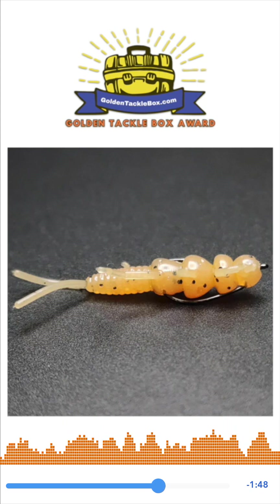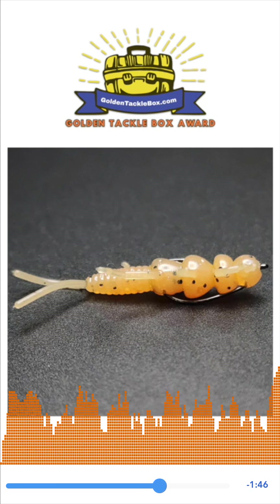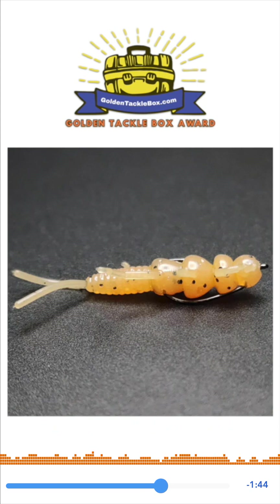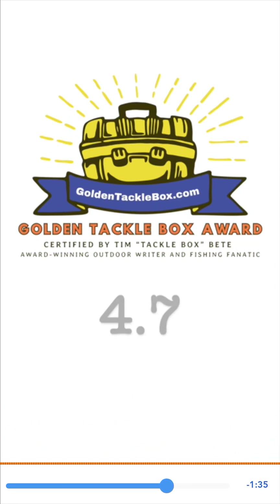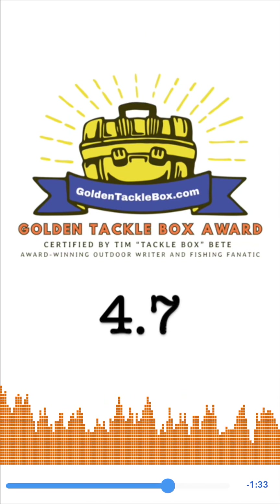There are many fishing situations that this rig would be perfect for. I also like the tungsten because it's smaller, and you know what I always say, Lucy — lead-free is the way to be. Absolutely. So I give Creek Life Lure Company 4.7 golden tackle boxes.